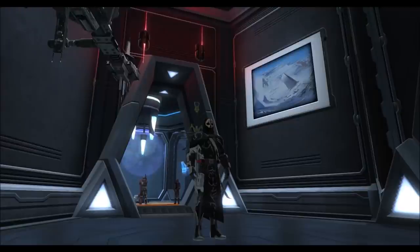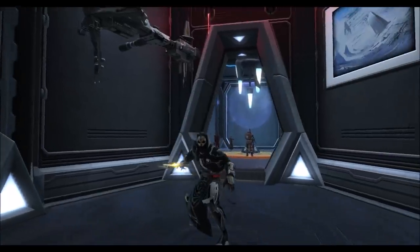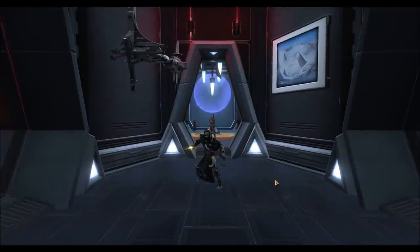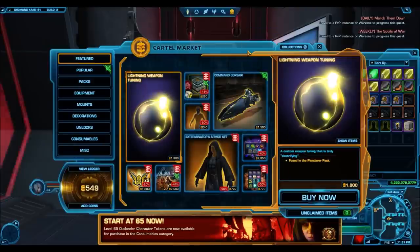Hello everyone and welcome to another really short Star Wars The Old Republic video. I just want to highlight a cartel market sale that's on right now. The lightning weapon tuning is up on the cartel market, probably only for this week, at the low price of 1800 cartel coins. I know that's not low to a lot of people, but by the end of this video you'll see exactly what I mean.